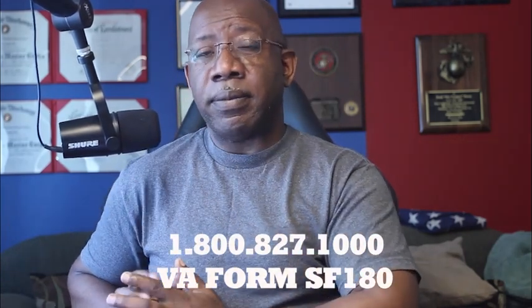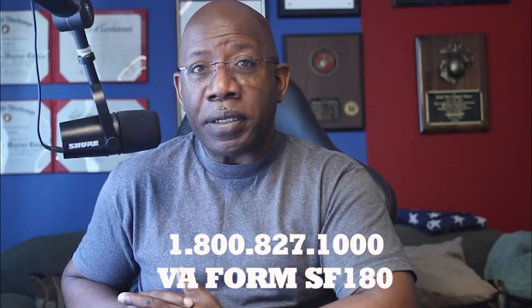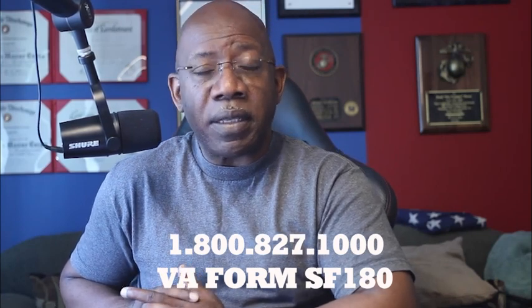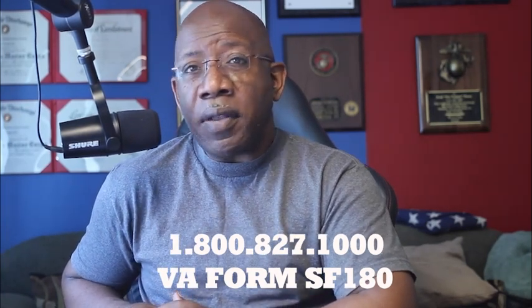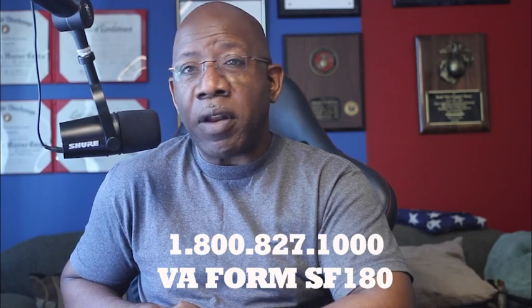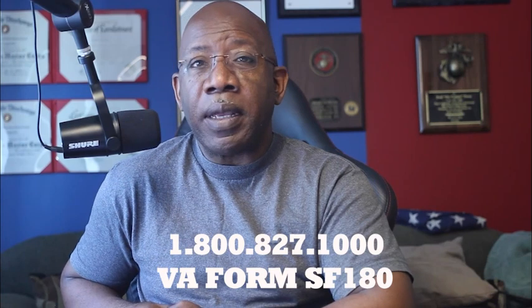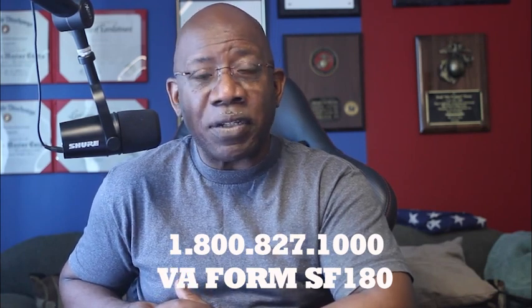I need you to call 1-800-827-1000. This is just the lowest level of getting things done. When you call that number, tell them you want to submit for your medical record. If you don't have your medical record already, you're going to contact these people and they'll tell you how to fill out a form — I think it's an SF-86 — to get your record.